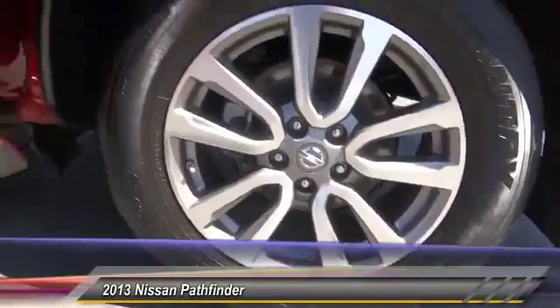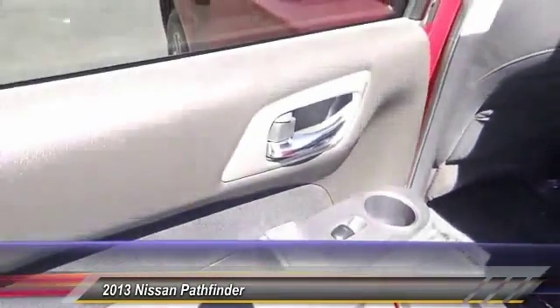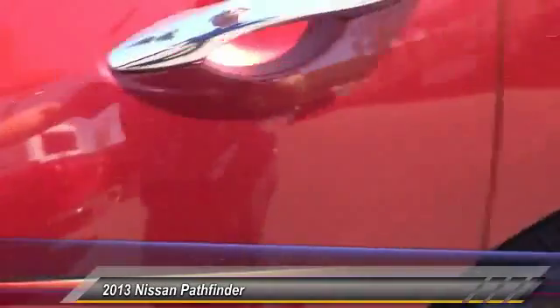This vehicle has less than 35,000 miles. It offers reliability and good looks at a great price. So come in and take a test drive today.